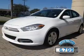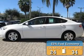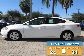With fewer than 7,000 miles, this vehicle is like new. Great fuel efficiency saves you money by requiring fewer trips to the gas station.